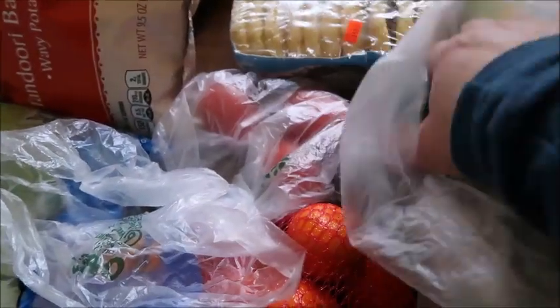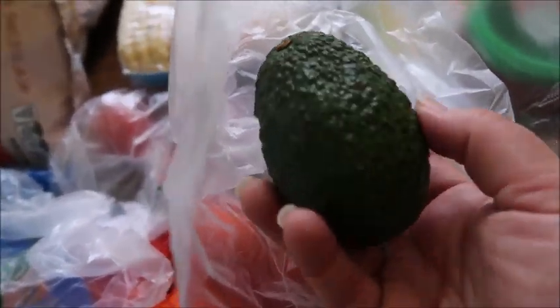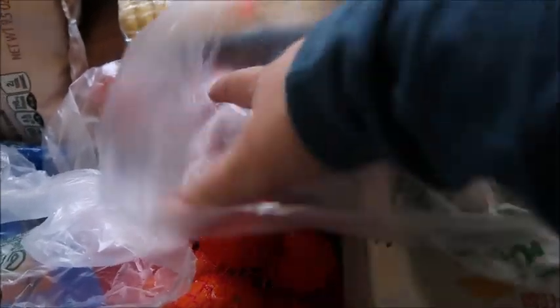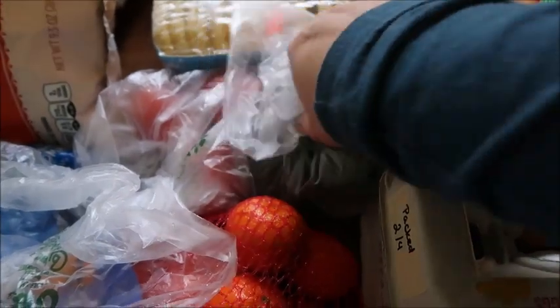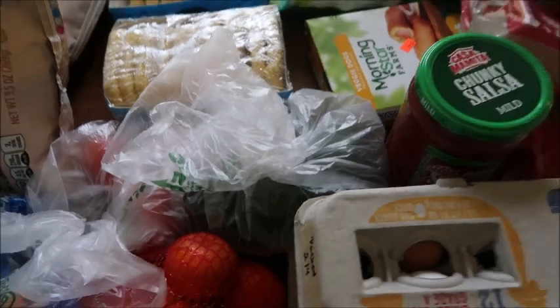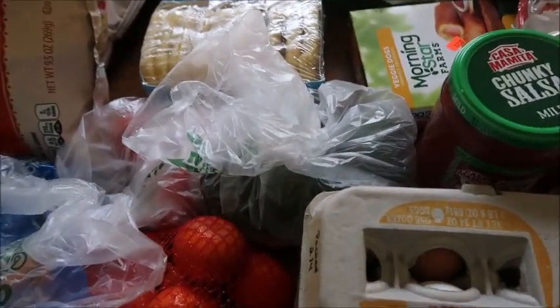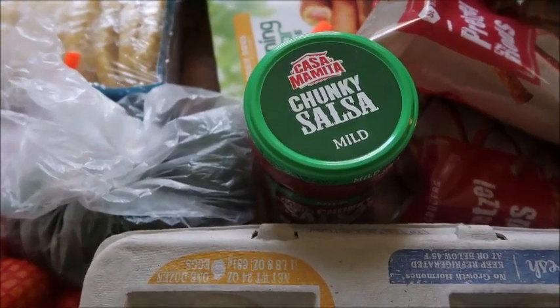So these avocados — we got several. Aldi had their avocados on sale for $0.39 each. I told Brianna just to grab a bunch of them and we'll use them as they ripen, hopefully at different times. We got four of them — I would have liked to have gotten six, but she couldn't find that many at different stages of ripeness. So four avocados at $0.39 each. We also got this chunky salsa for $0.95.